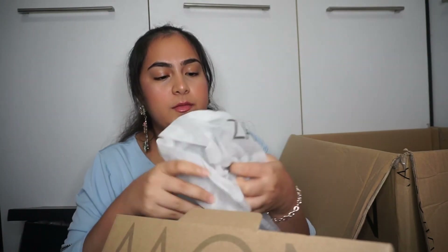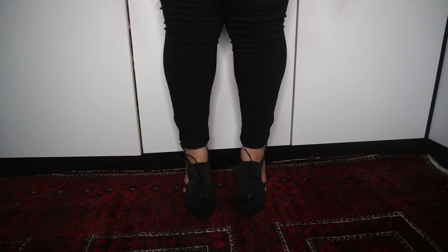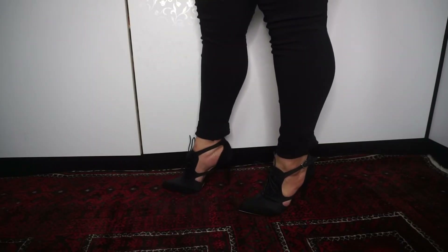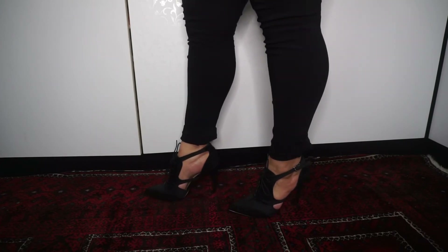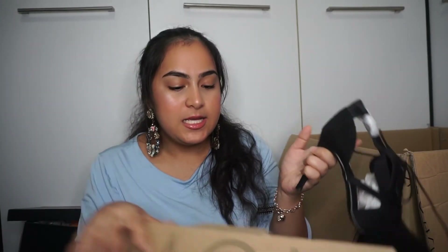Last but not least is the Zalora lace-up heels. Obviously it's another black one. Oh it's so pretty — it's like a shoe-boot kind of style, with that toe design and not-so-high heels. I really like it.